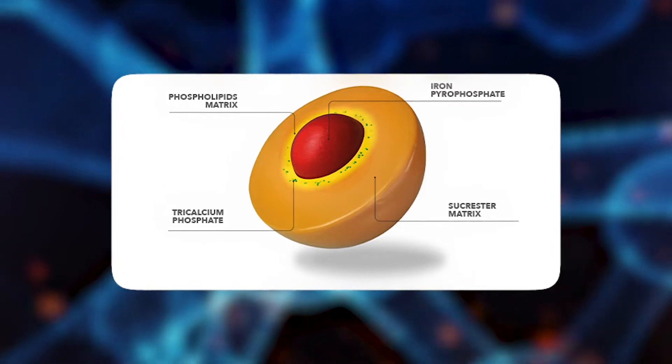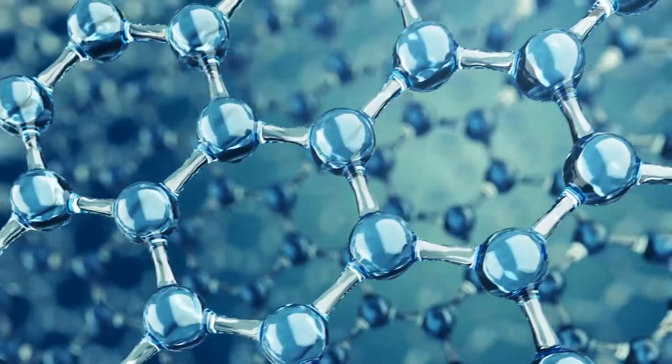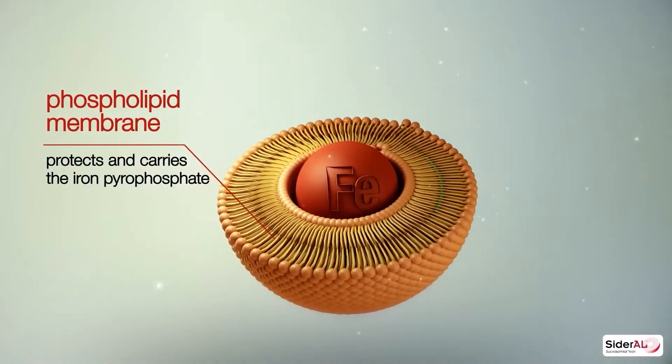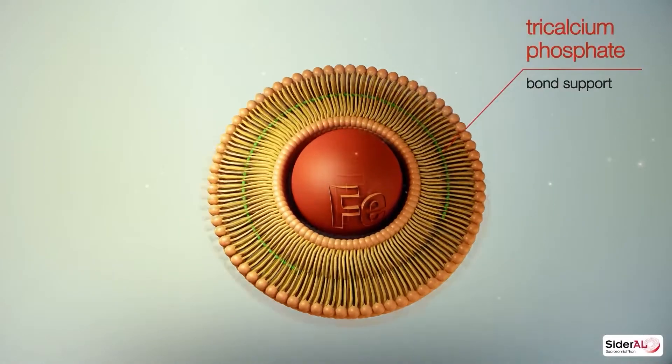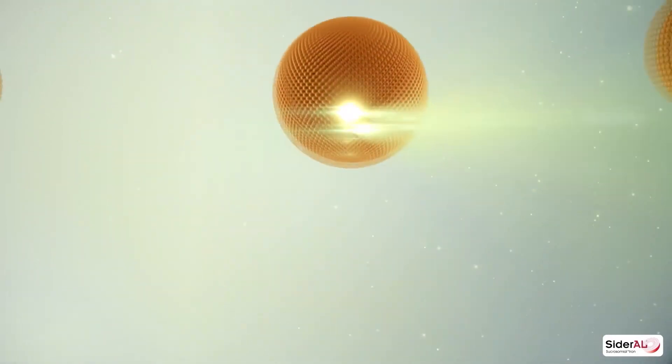Iron is absorbed mainly through your stomach and intestines, and to reach those organs it has to travel a long distance. There'll be plenty of obstacles along the way which can degrade the iron. To protect the iron from degradation, it's coated in phospholipids and sucrester, because both of them act as reliable surfactants and deliver the iron to its destination in one piece.